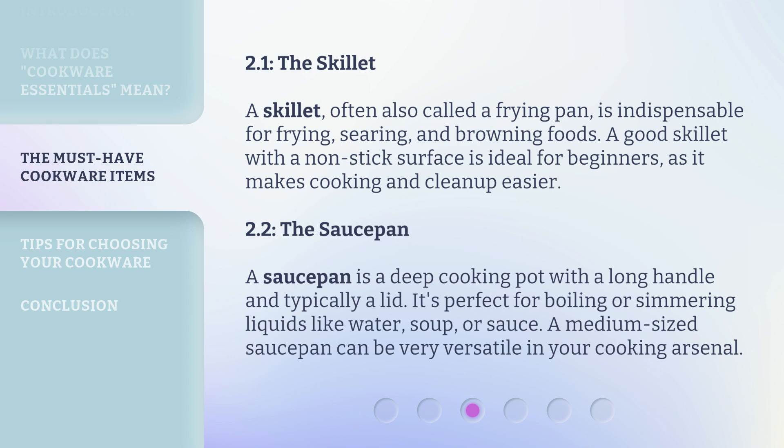2.1. The Skillet. A skillet, often also called a frying pan, is indispensable for frying, searing, and browning foods. A good skillet with a non-stick surface is ideal for beginners, as it makes cooking and cleanup easier.